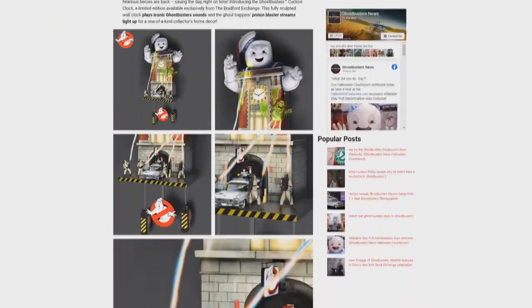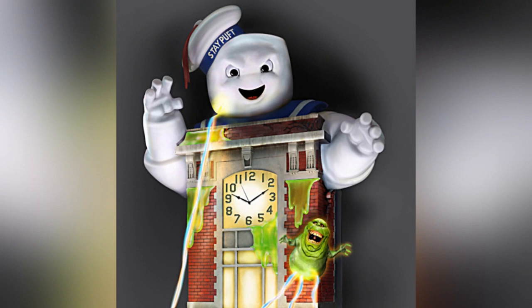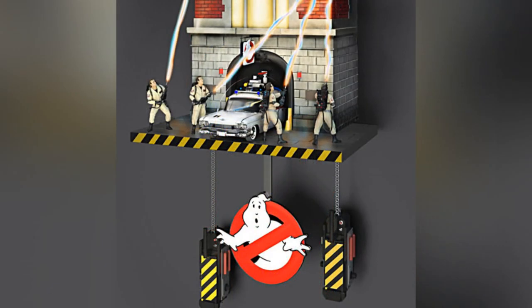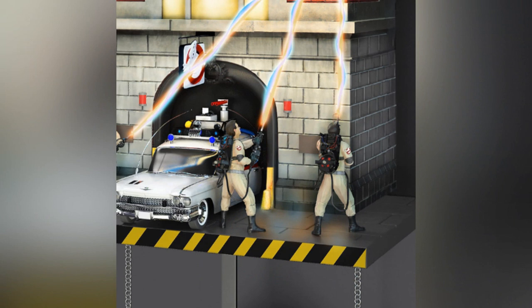Introducing the Ghostbusters Wall Clock. Now I want you to just sit back and take this all in — really give this a nice hard look. It's got the Stay Puft Marshmallow Man, it's got the Firehouse, Slimer, the Ghostbusters, the Ecto-1, caution striping, slime, ghost traps, the No Ghosts logo. I mean, what else could you want here? This is about as over the top as I've ever seen when it comes to a Ghostbusters item.